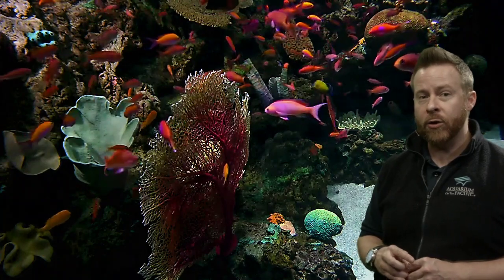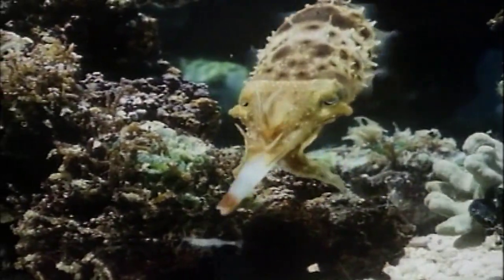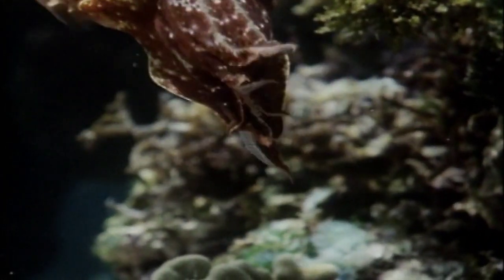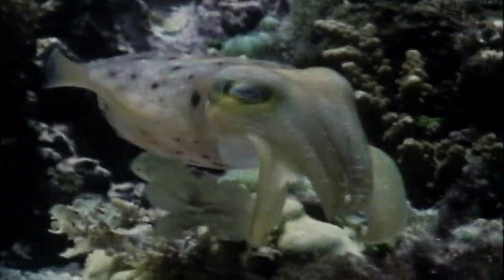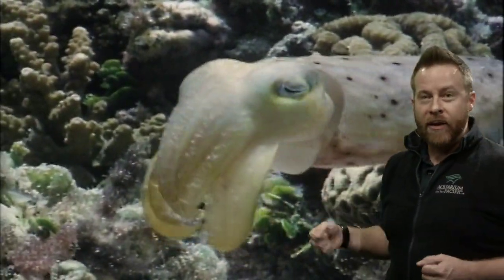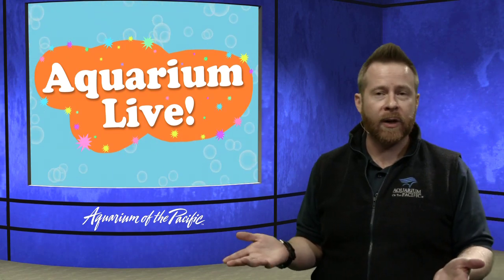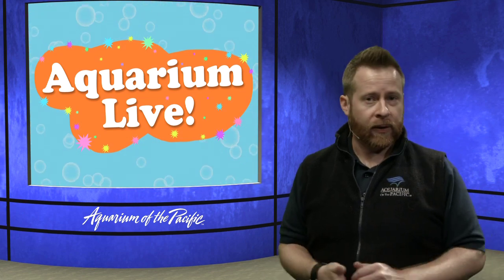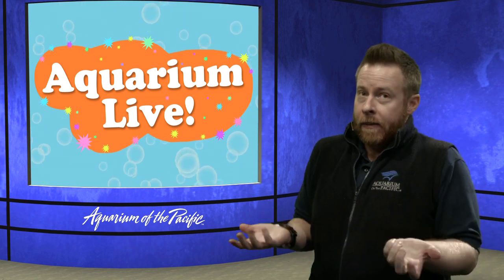We have another color change adaptation to show you. A cuttlefish is a cousin to a squid or an octopus. Watch this color pattern — the cuttlefish can start doing this color light show to confuse their prey, and as soon as they catch them, they color change. They're not technically a fish, but they are one of my favorite animals in the ocean. Cuttlefish have interesting personalities and are very curious animals.